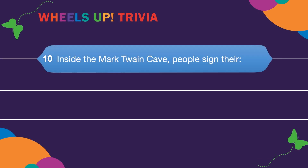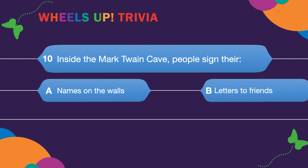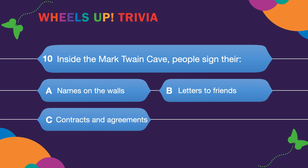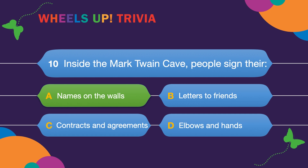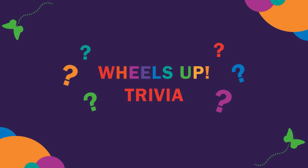Our final question, number ten: Inside the Mark Twain Cave, people sign their? A. Names on the walls. B. Letters to friends. C. Contracts and agreements. Or D. Elbows and hands. Isn't that so neat? All of those names on the walls — even Mark Twain! Thanks for playing trivia with me today on Wheels Up! See you next time!